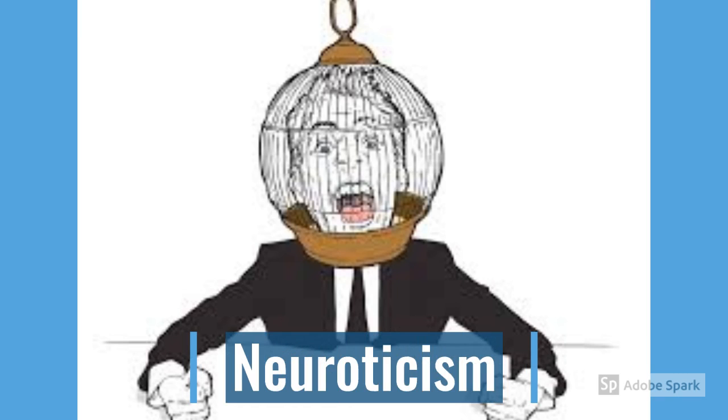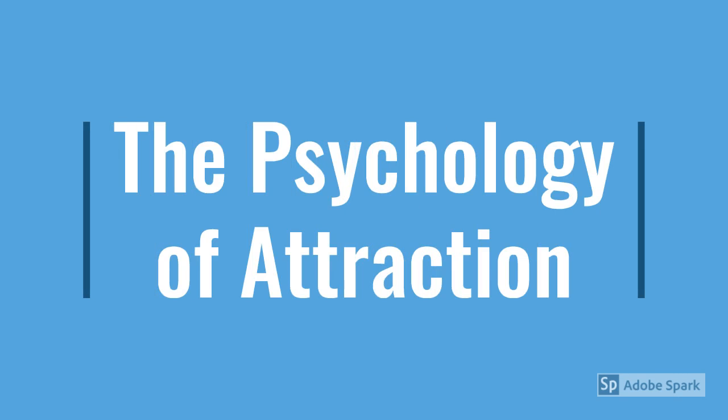This concludes our first concept. Now we'll switch to the second one. The second concept, the psychology of attraction, is about who is attracted to whom.